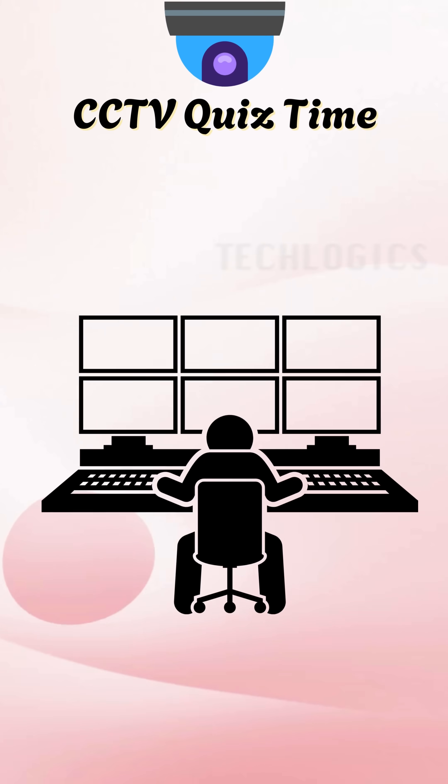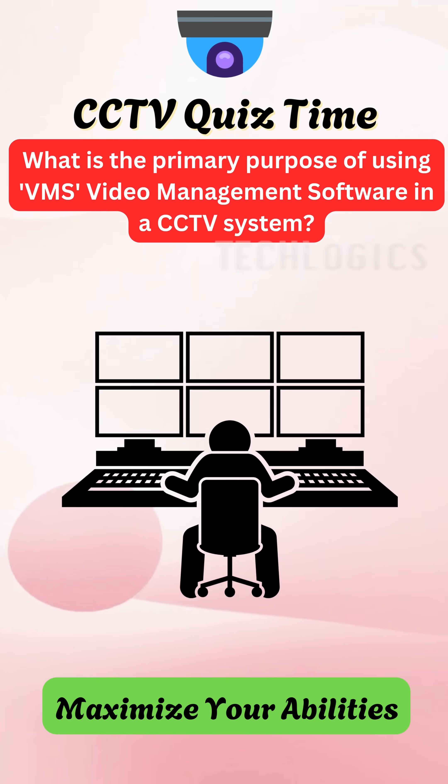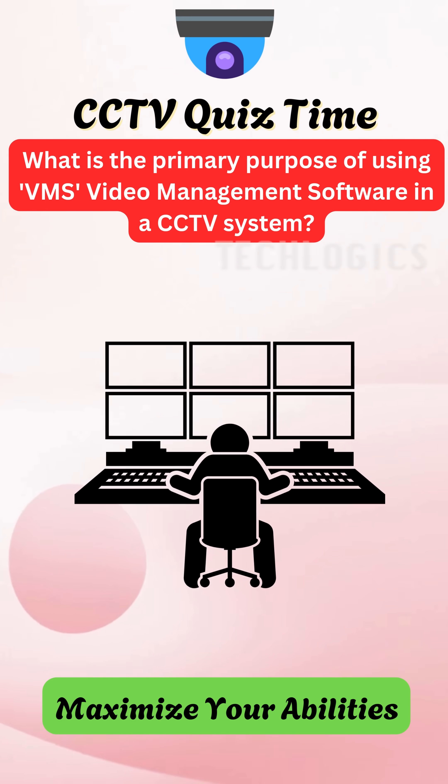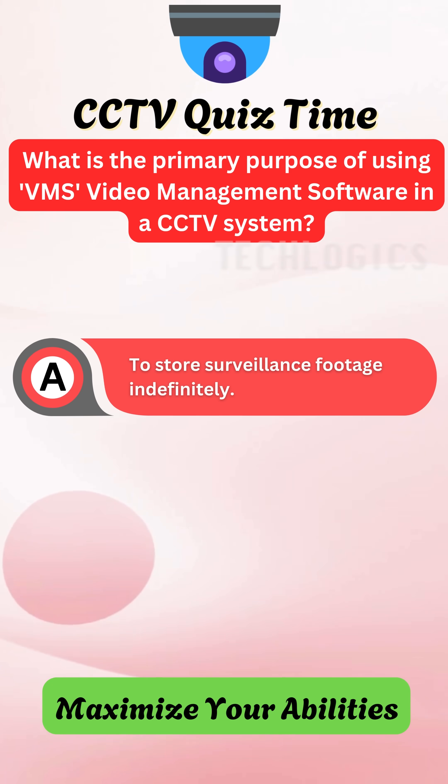Ready to challenge your understanding of CCTV technology? Here's a question for you: What is the primary purpose of using VMS — video management software — in a CCTV system?